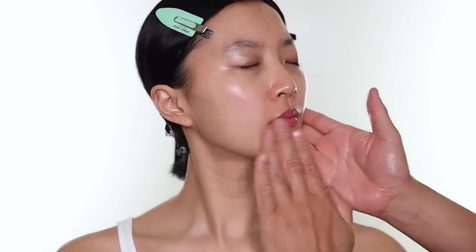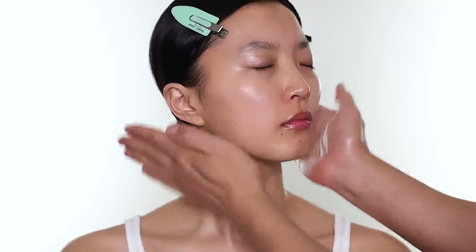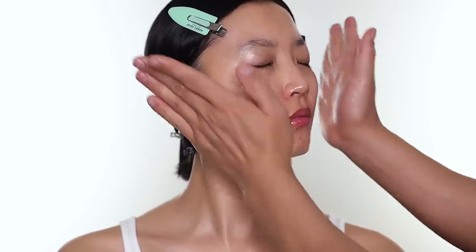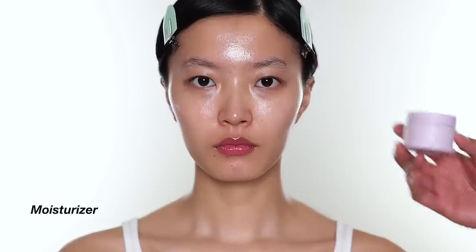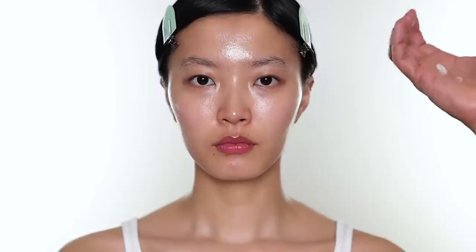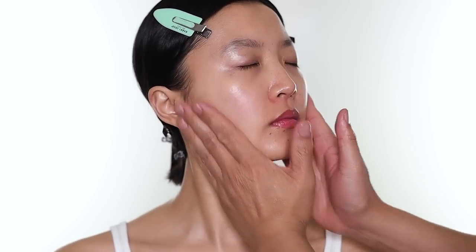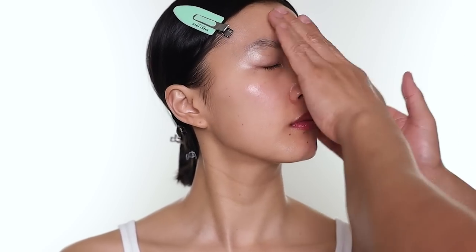The best way to apply serum is like how I do it right now — you just really press it into the skin. All the products I use generally are great under makeup, and this is one of them. Last but not least, I'm going to use the Cove moisturizer. This has hydrating ingredients like squalene, hyaluronic acid, and glycerine — those are great ingredients for a moisturizer if you're looking for one.